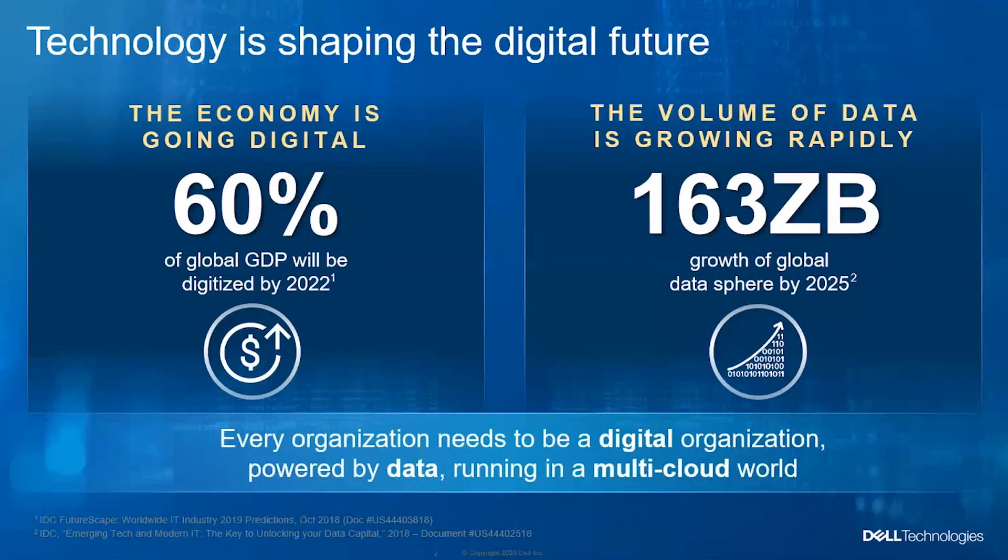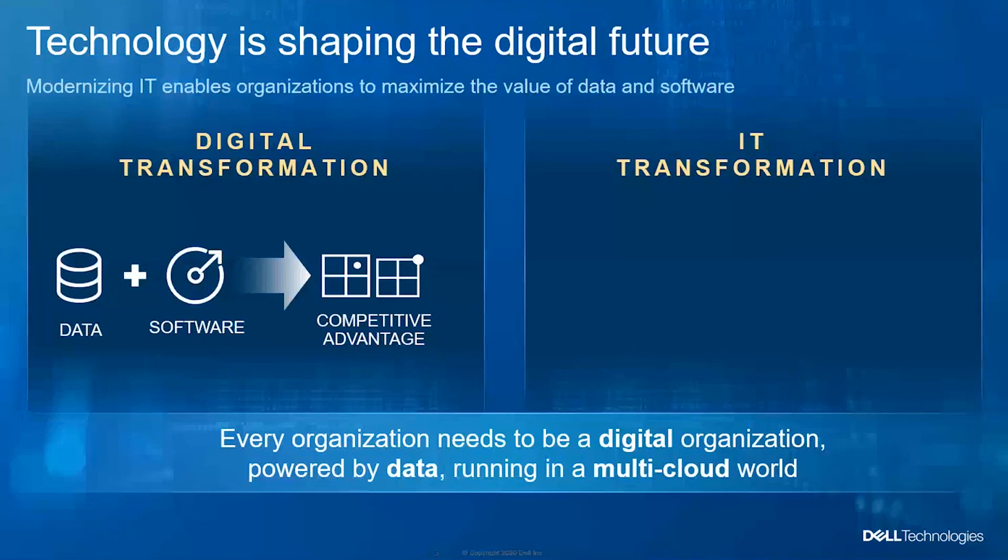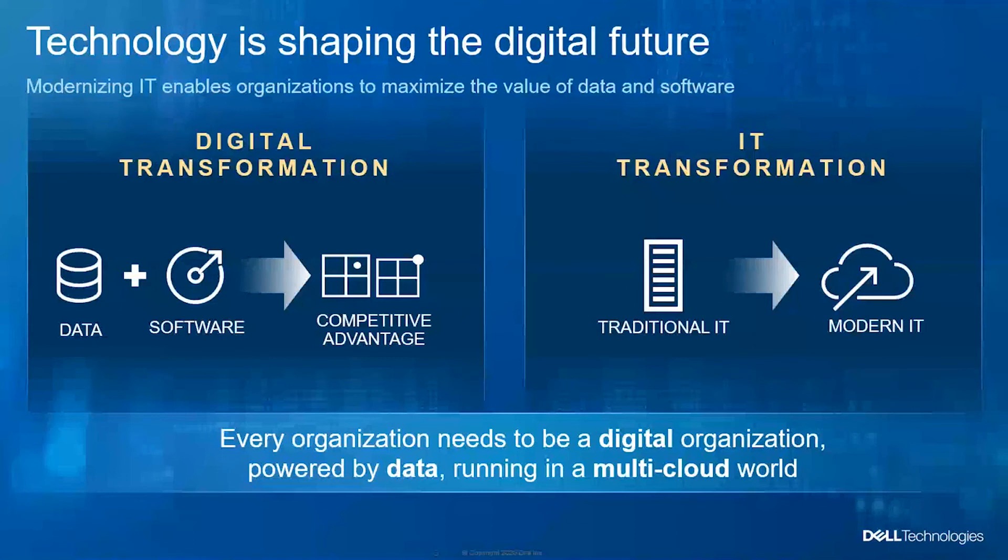Some organizations are also looking toward multi-cloud or hybrid implementations. Every organization should transform, but before they can transform digitally, they need to transform their data center first. They should venture into IT transformation, ready their infrastructure, and prepare it to accommodate next-generation applications.